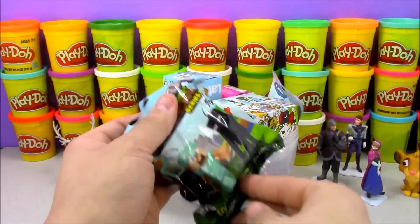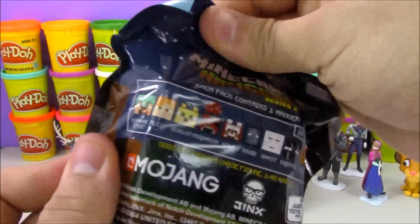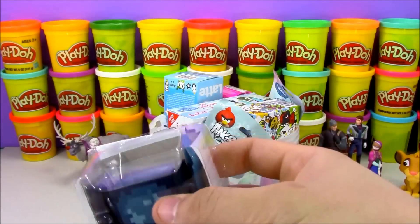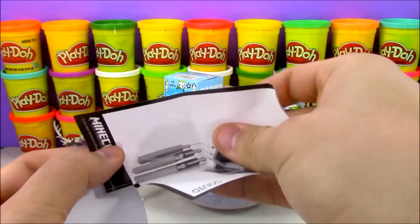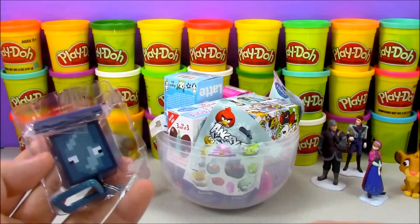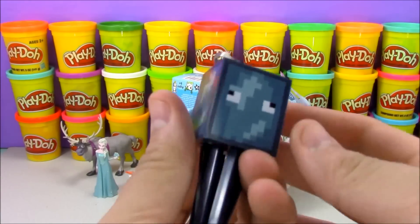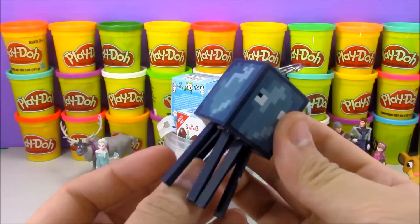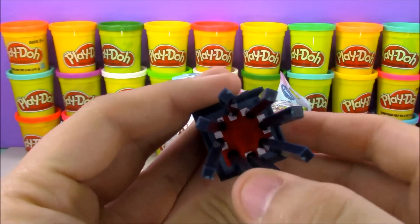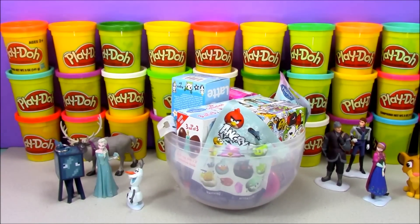The first toy I'm going to open up is this Minecraft Hangers series two blind bag. These are brand new, and unlike series one you have some really cool characters — I'm really impressed with the quality. The character we got today comes with a piece of paper with instructions on how to build a squid. Here are all his pieces — a bunch of legs and his main body. Here's our squid with all his legs attached. You just pop each leg right in, and down below there's his mouth with his teeth.